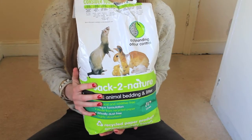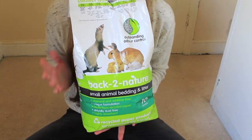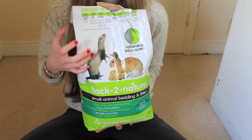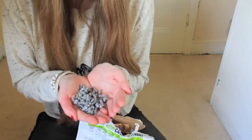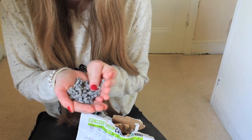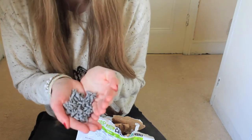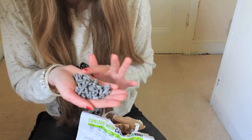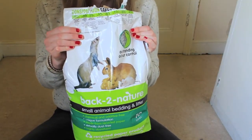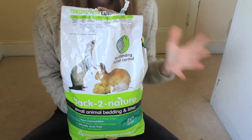It's also environmentally friendly and soft on their feet because it's a nice soft pelleted litter. It's just recycled paper pellets — little grey pellets, nice and soft. I would highly recommend you buy this for your rats, and that's why it's my fifth top rat product.